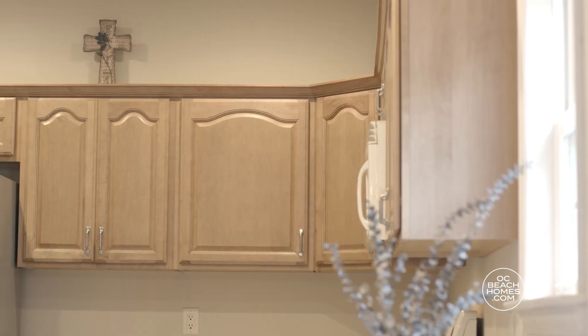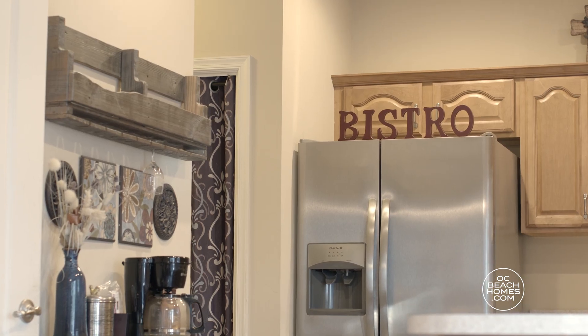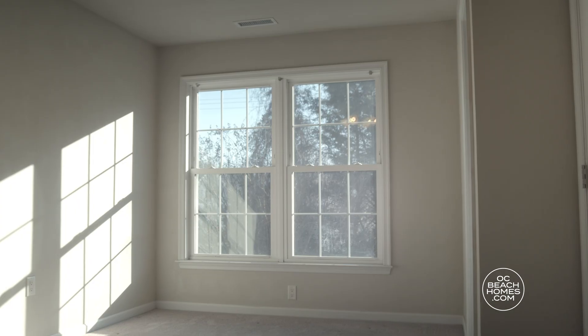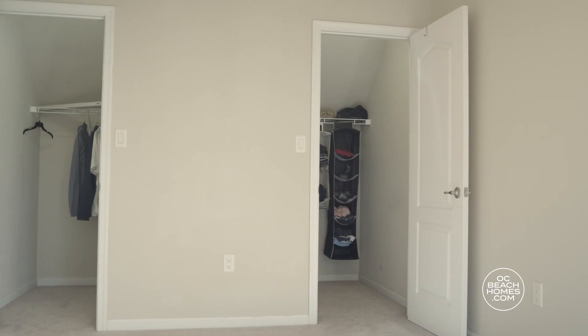Recessed lighting, plenty of cabinets, and newer appliances make for the perfect kitchen. The open kitchen dining area overlooks your private backyard. Upstairs, the owner's suite comes with a full bathroom and two walk-in closets.